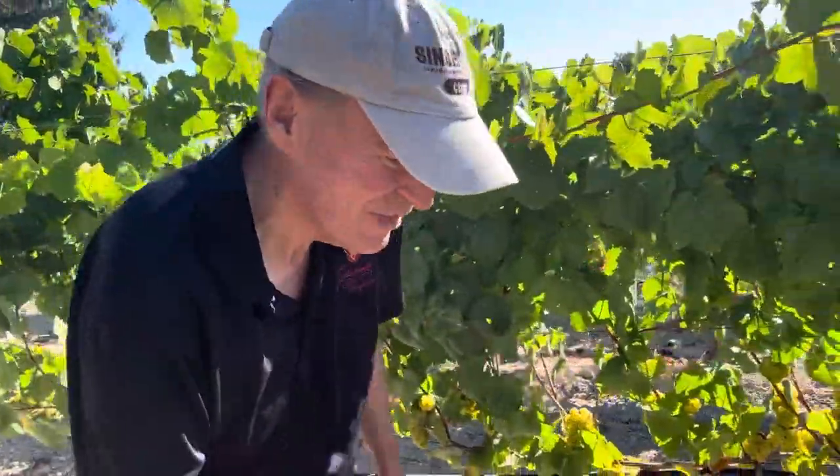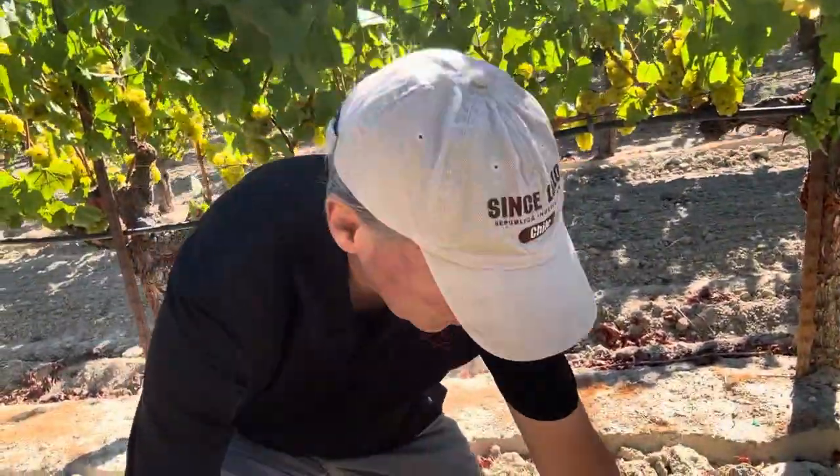Number one — let's squat down here — is the soil. This is talcum powder. This is a gold ridge sandy loam. The phylloxera doesn't live in here because there's no organic matter. As a result, old vines. These vines haven't been replanted since 1978.